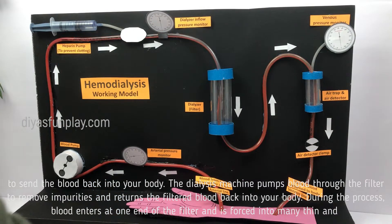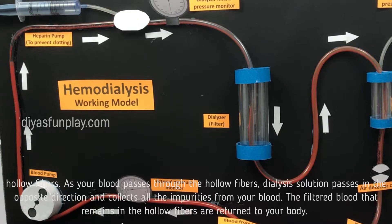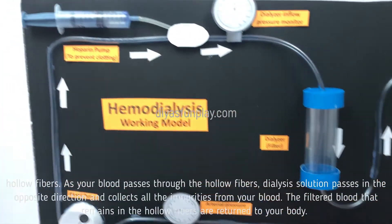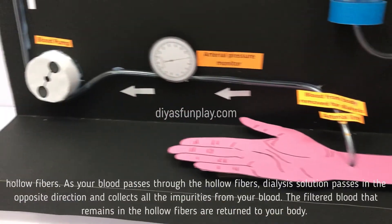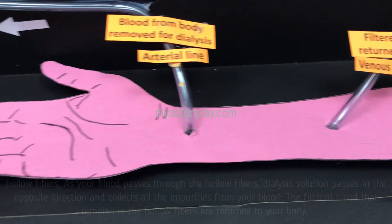During the process, blood enters at one end of the filter and is forced into many thin and hollow fibers. As your blood passes through the hollow fibers, the dialyzer's solution passes in the opposite direction and collects all the impurities from your blood. The filtered blood that remains in the hollow fibers is then returned to your body.